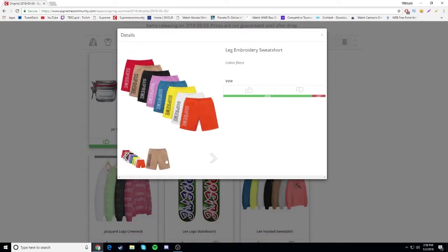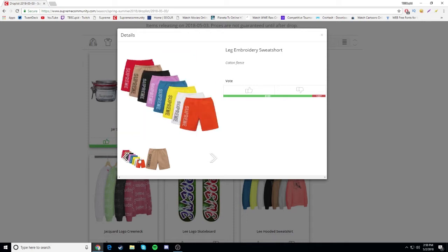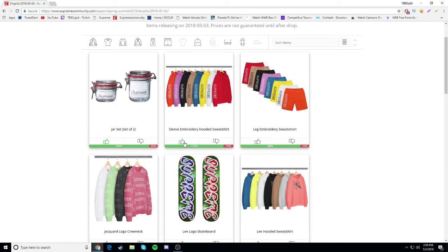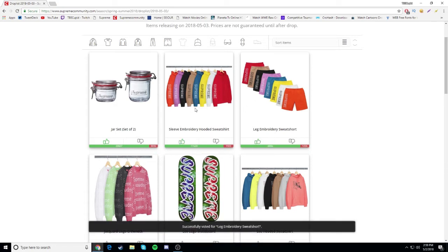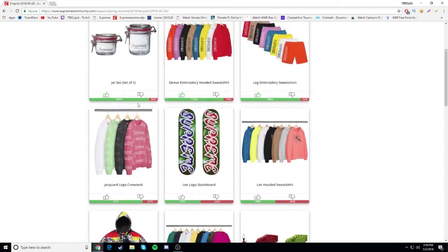Next we have the embroidery sweatshorts to match the sweatshirt. I wish they would have used a more italic font - that might look better. The shorts don't look too bad though. That blue one is nice, the yellow one's actually not bad, and the tan one as well. These are both on my radar - I don't think I'll be going for the shorts but probably the hoodie and probably the jar. Or maybe both - we'll see tomorrow.